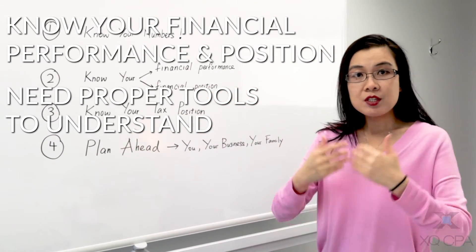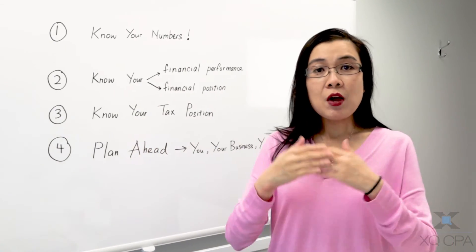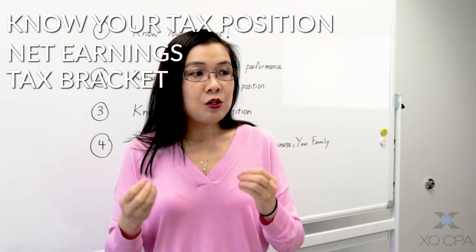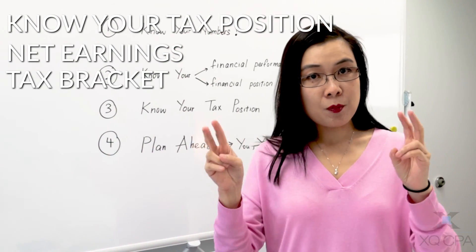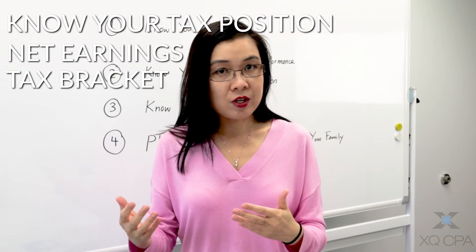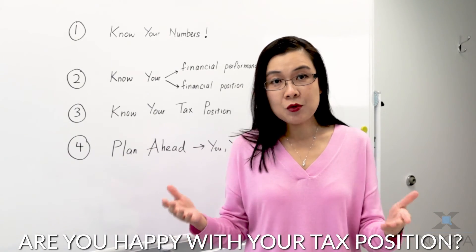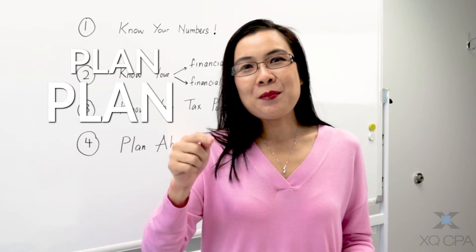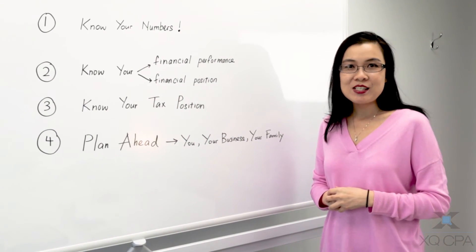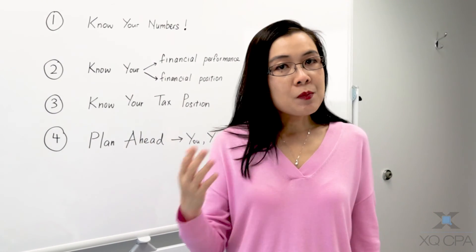Third step: with that information, you are now able to determine your tax position. You understand what your net earnings or projected net earnings are, what your tax bracket is, and what your effective tax rate is. The next question to ask yourself is: are you happy with where you are in terms of your tax position? If not, plan, plan, plan — always look for ways to reduce your taxes efficiently and effectively.